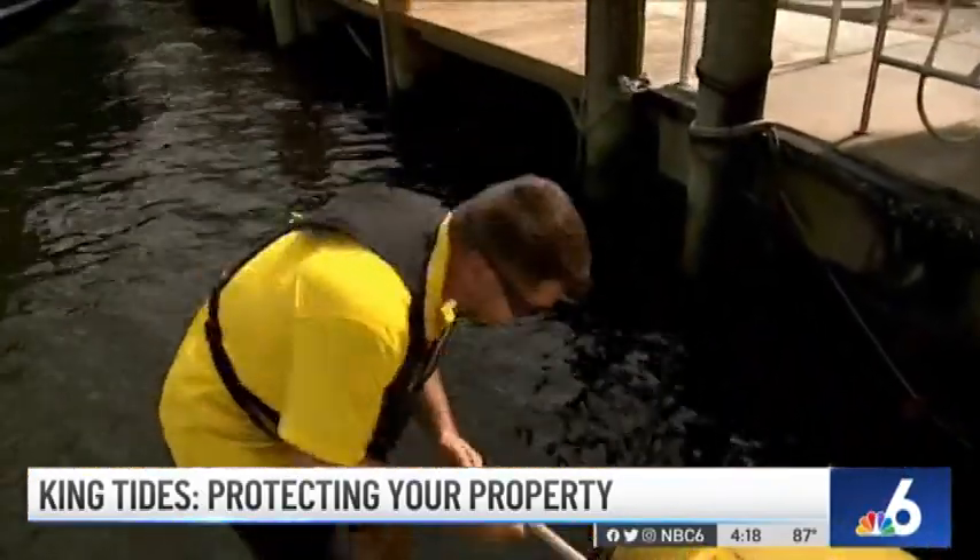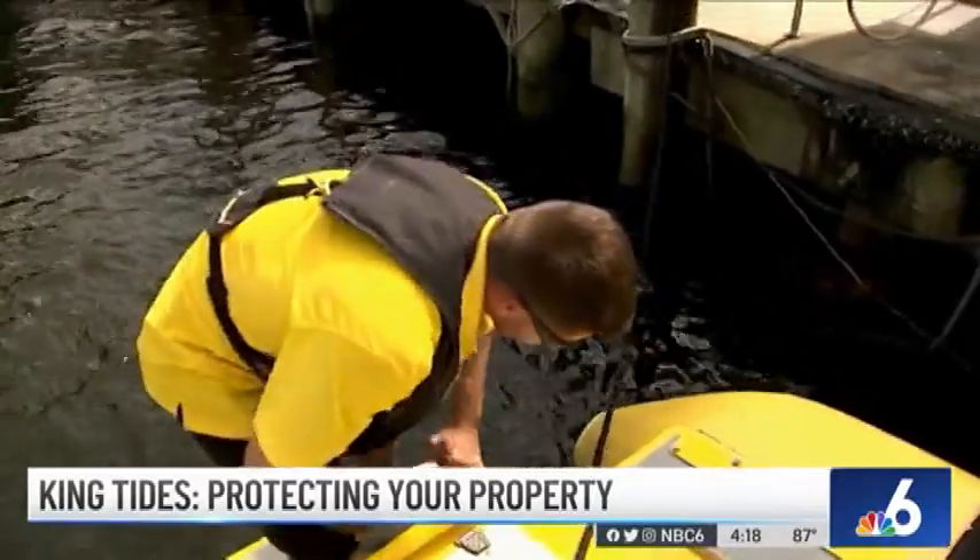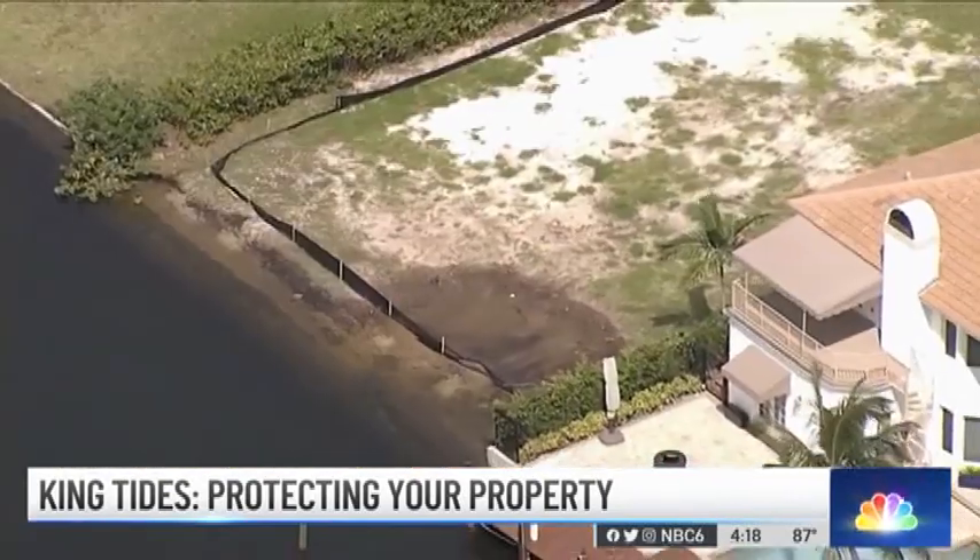King tide can change the course of a typical route, so double-check before you go out. Bridge clearances also change a little bit, so you want to be cautious when you're entering fixed bridges and low elevated areas.